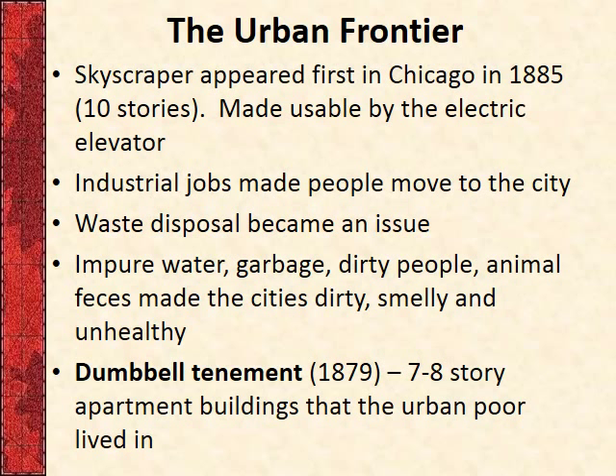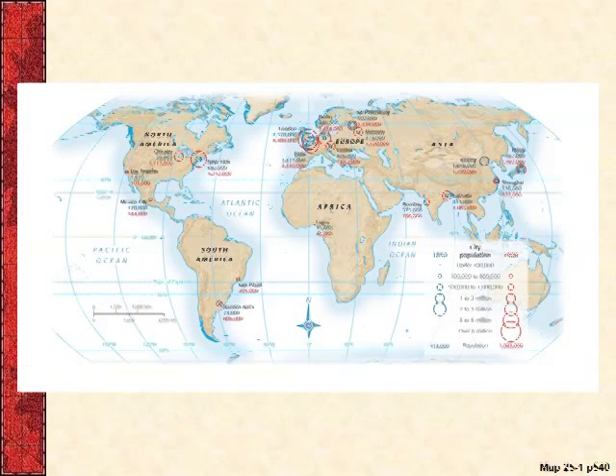Where are these people living in the cities? The one you're tested on most is called the Dumbbell Tenement — a type of apartment building about seven to eight stories tall. It was real cheap and they just crammed people in like sardines. There are still some around today, rehabbed and updated. You could stack these Dumbbell Tenement buildings right next to each other with virtually no space between them — a very efficient way to pack massive amounts of people into a small area, resulting in lots of crime, filth, and a very unhealthy environment.